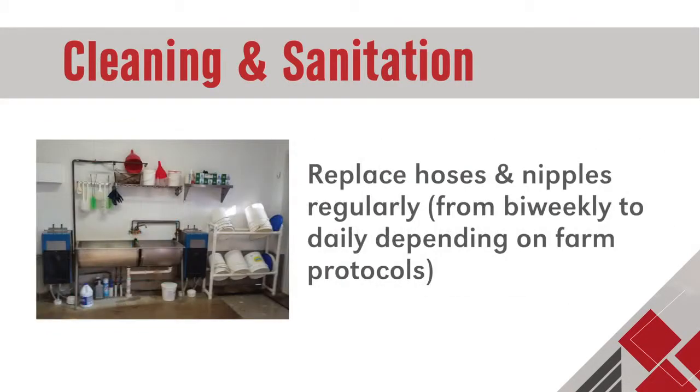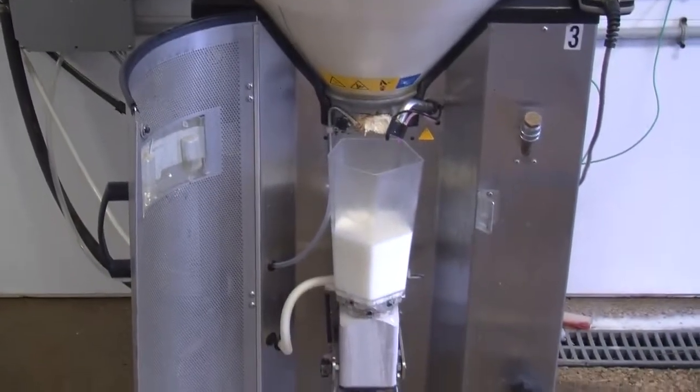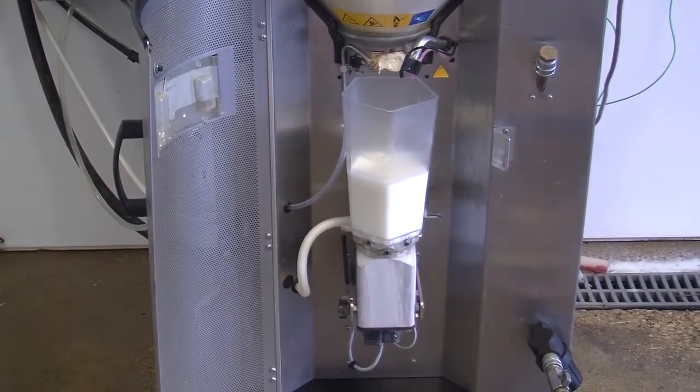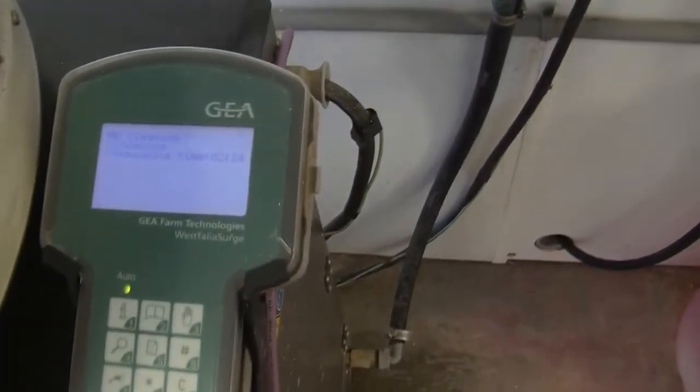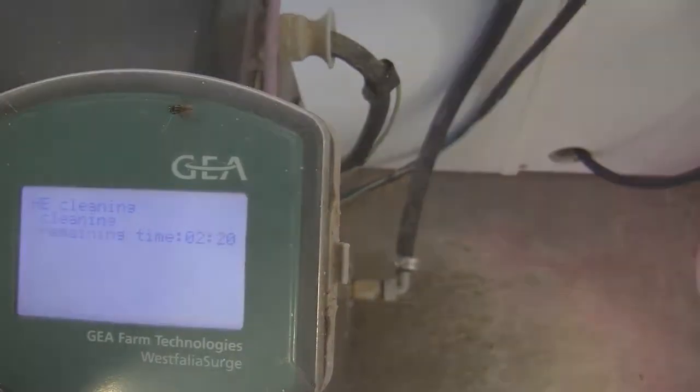Replace hoses and nipples regularly, from bi-weekly to daily depending on farm protocols. Current circuit mixer cleaning recommendations include a combination of three times per day mixer heater exchanger cleaning before major feeding times, along with once a day circuit cleaning after major feeding times to reduce bacterial counts in milk.